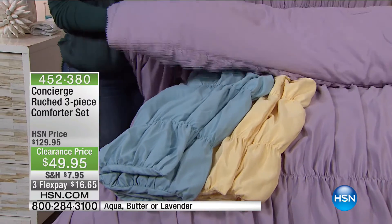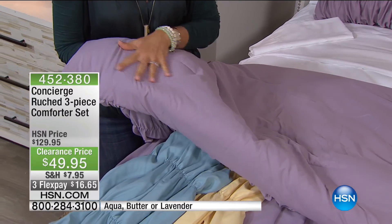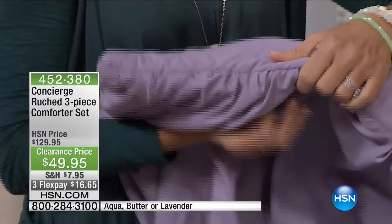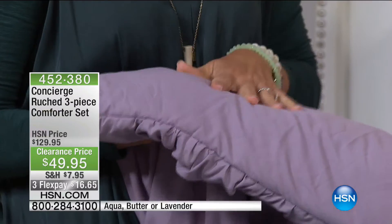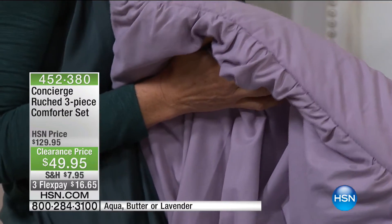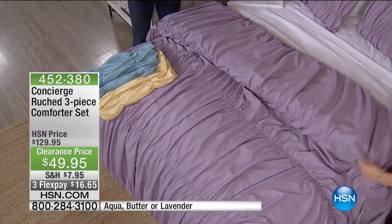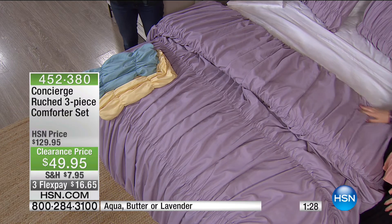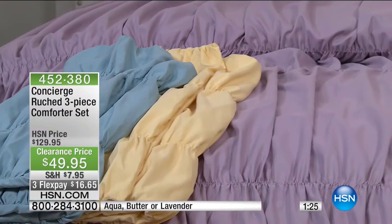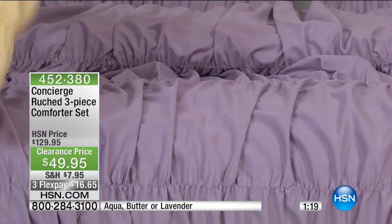452-380 is the item number. I have another set coming up, but first let me show you some blankets. Actually, how many do we have left in the white sheet and blanket set? You're getting the entire sheet set and the soft and cozy blanket — 269 left, white only. Queen and king only, and queen is going to be the first to go. 826 have been spoken for — we have the final 200. $29.95 for the sheet set and soft and cozy blanket, on two flex pay of $9.98.